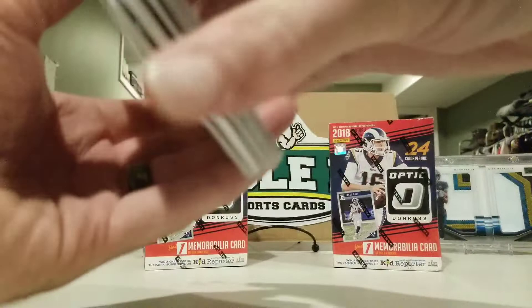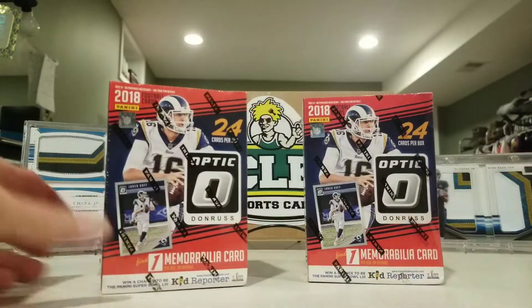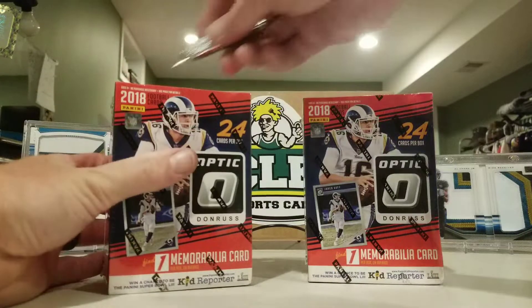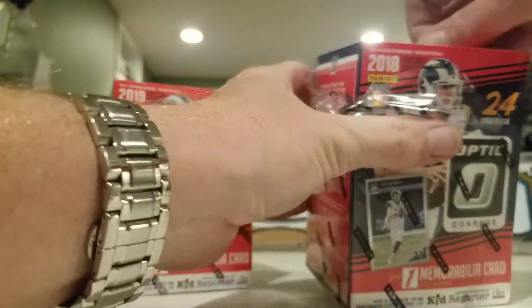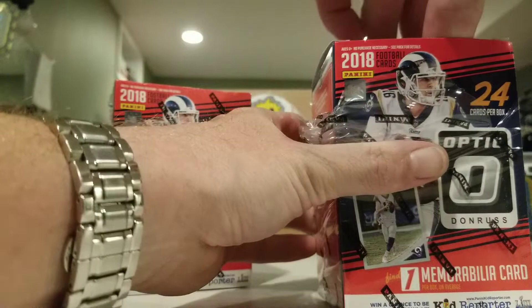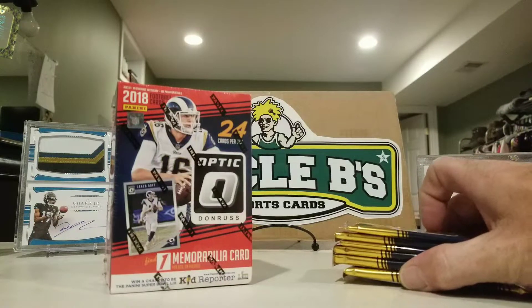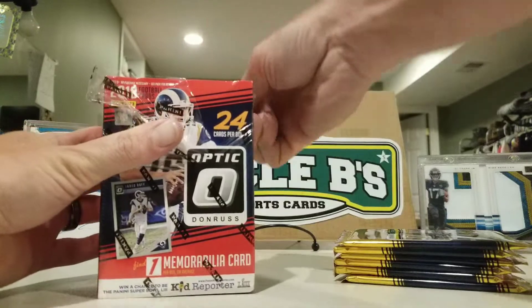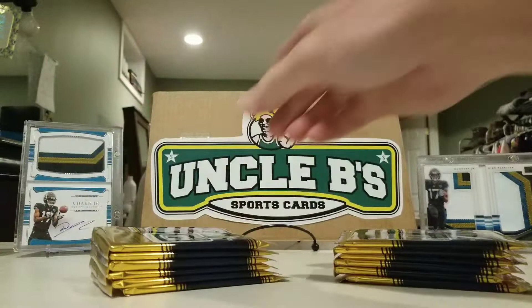On my way home I stopped at the Walmart over there and they had these two blasters of Optics, so I had to pick them up. They've been sitting there so long they had dust on them. You get red-and-white and red-and-yellow inserts in these, and you get one mem card per box.